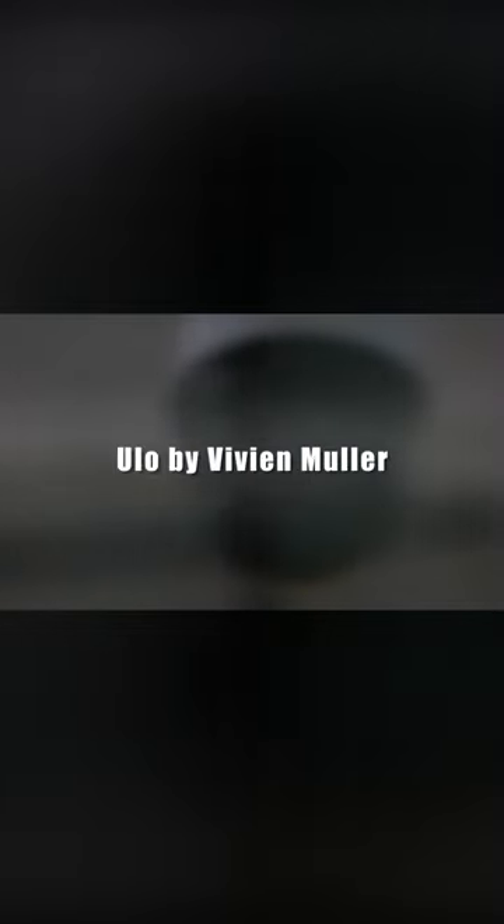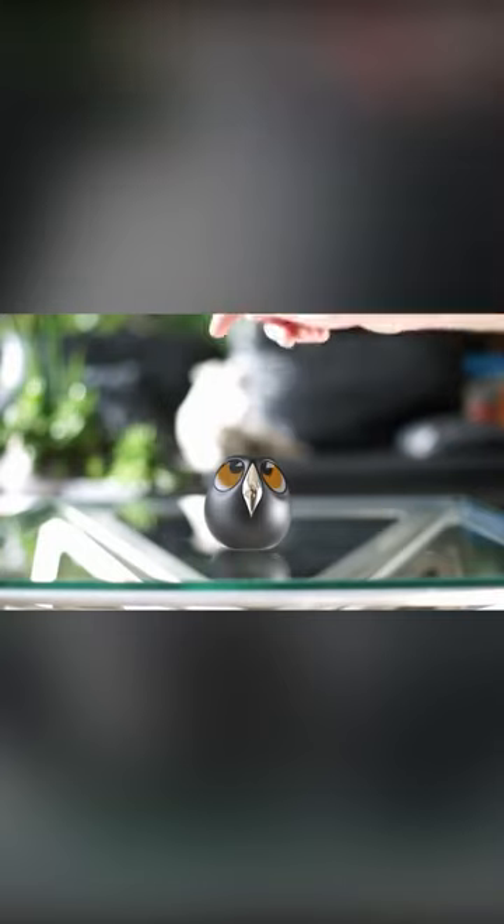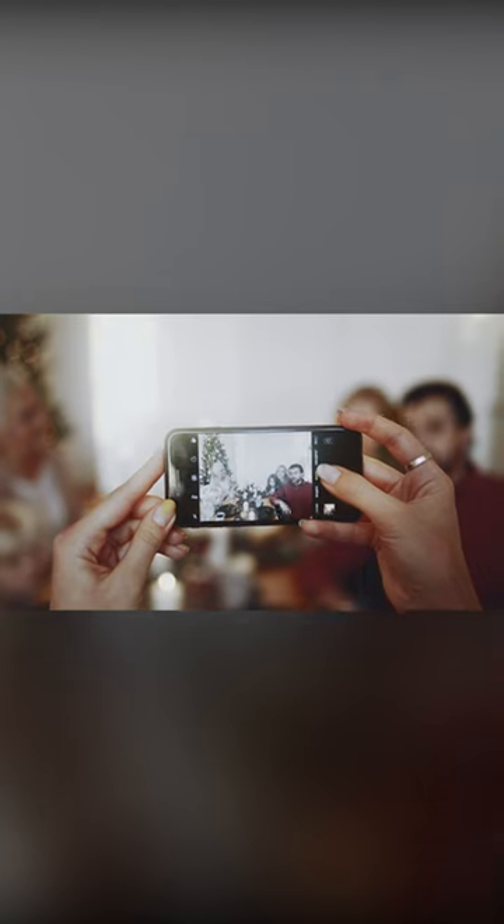Yulo by Vivian Muller. Look at this cutie! This little owl can take its place on a flat surface in your child's room or be installed on the entrance wall outside your home. It connects to Wi-Fi and sends photos and videos directly to your phone upon your first request. This allows you to keep an eye on things at home when you're away.